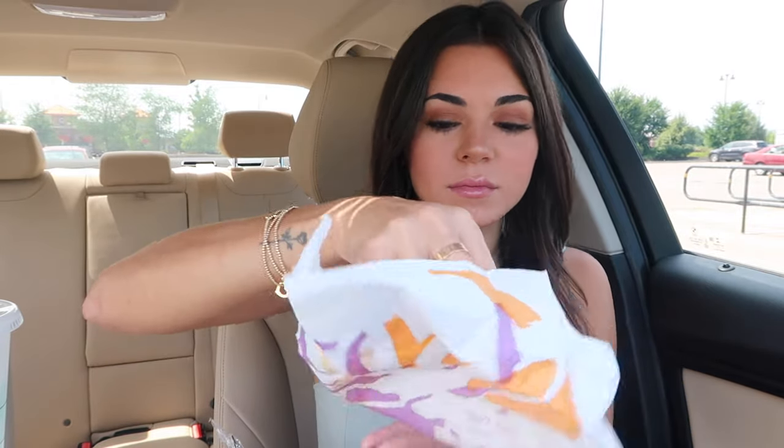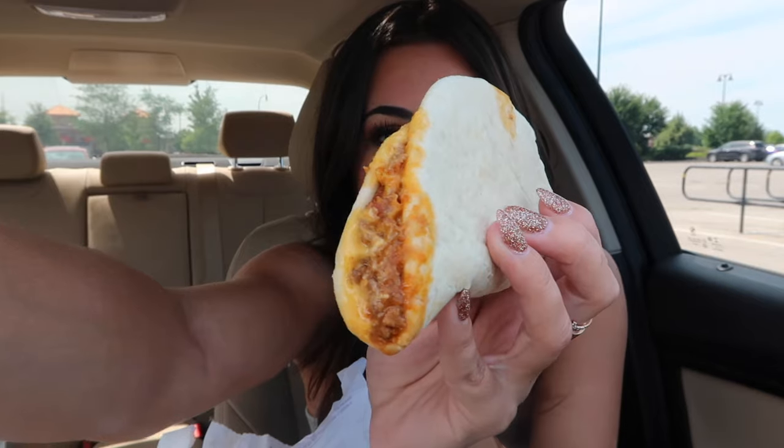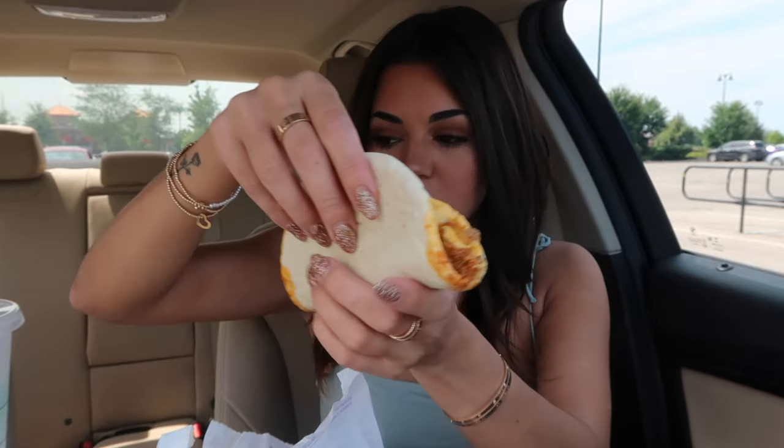And then these two little flatbread ones — let's see what these look like. It literally looks like a soft taco. Oh, they loaded it up on the sauce though. So here is the one with the potatoes in it. Look at all the cheese — oh yes, please.